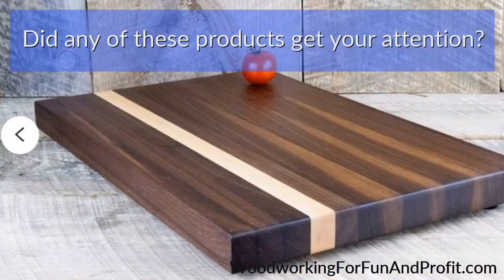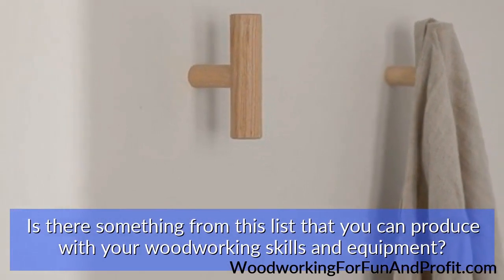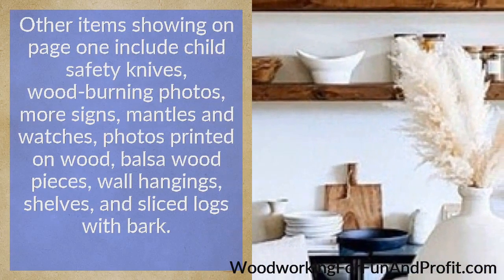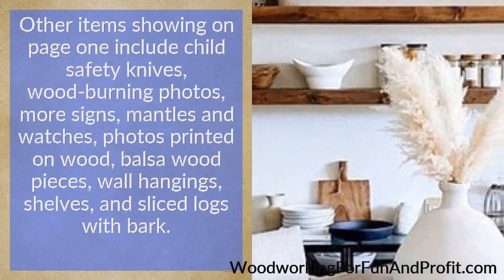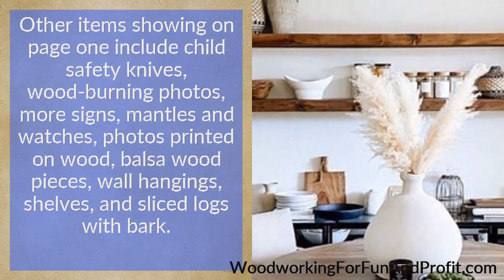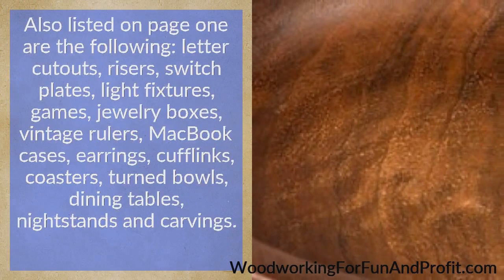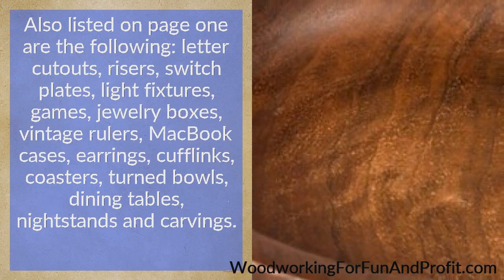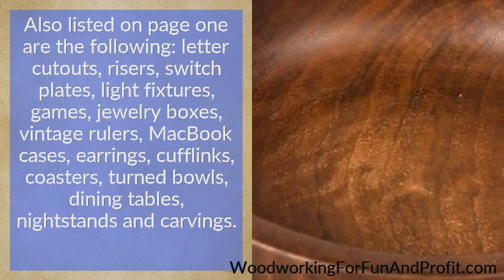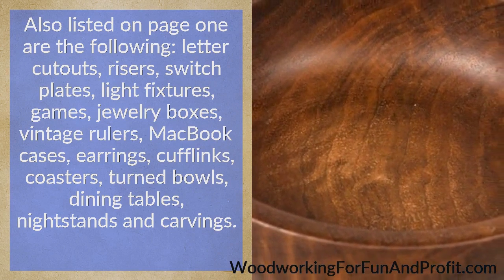Did any of these products get your attention? Is there something from this list that you can produce with your woodworking skills and equipment? Other items showing on page 1 include child safety knives, wood-burning photos, more signs, mantles and watches, photos printed on wood, wood pieces, wall hangings, shelves, and sliced logs with bark. Also listed on page 1 are: letter cutouts, risers, switch plates, light fixtures, games, jewelry boxes, vintage rulers, MacBook cases, earrings, cufflinks, coasters, turned bowls, dining tables, nightstands, and carvings.